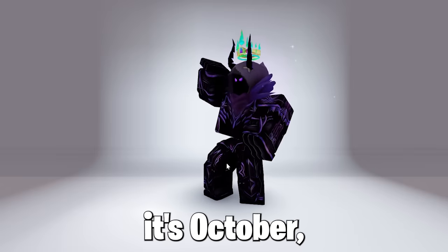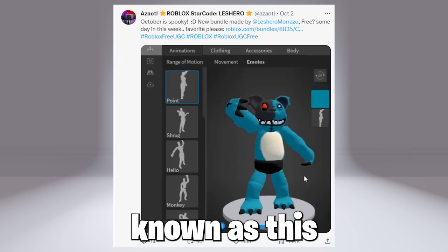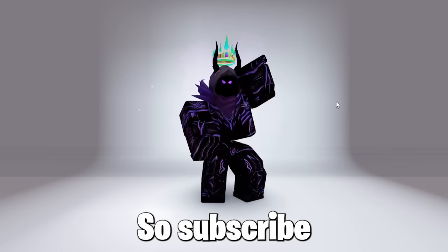Now next, as it's October — the spooky Halloween month — a bundle will be coming free, mostly known as this pretty look-alike bundle, which looks pretty awesome and might be coming free anytime this month, so subscribe for that.